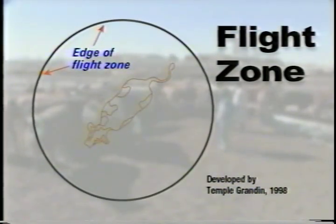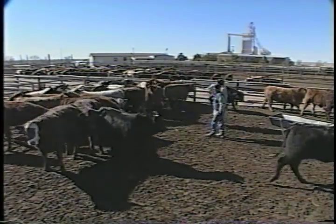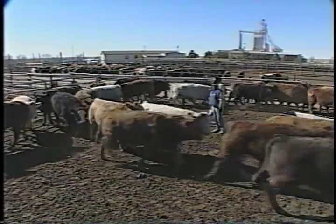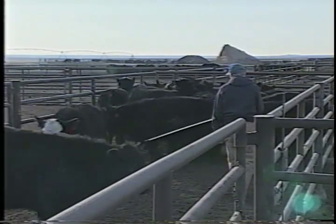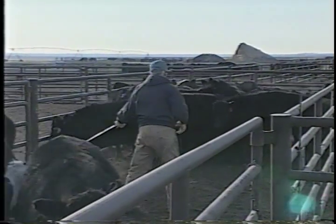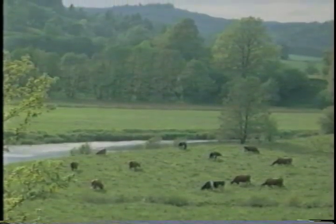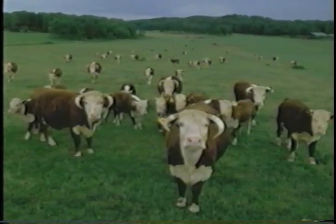Animals also have a flight zone — it is the safety zone an animal will keep between itself and a person or another animal. The size of the flight zone is determined by the cattle's experience with people. If they have been around people who interacted favorably with them, they will have a small flight zone. If they have been pasture animals with little exposure to humans, they will be highly suspicious and their flight zone will be large.